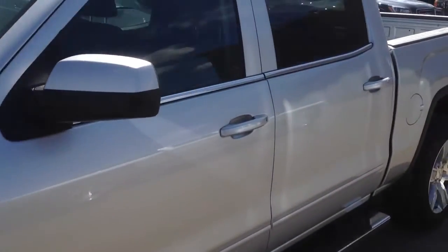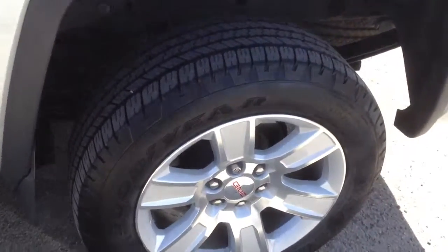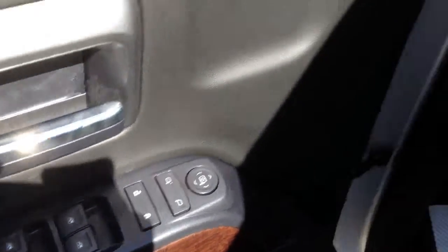Welcome to Davis Chevrolet. This is a 2015 GMC Sierra Crew Cab in the color silver. Some of its features include a power driver seat, dual heated front seats, power windows, power locks and power mirrors.